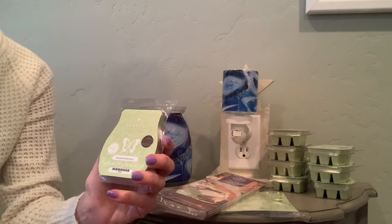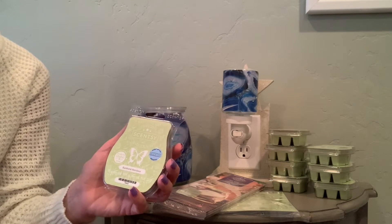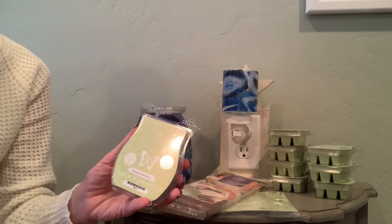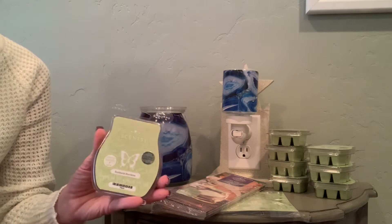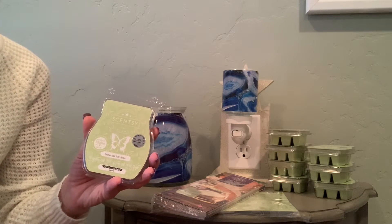The top notes are Sunburst Bamboo, Cucumber, Lemon Peel, and Bergamot, with mid notes of Jasmine, Lily of the Valley, Juicy Melon, and Peony. The base notes are Vanilla Pods, Musk, and Blonde Wood.